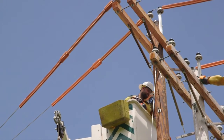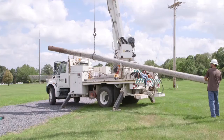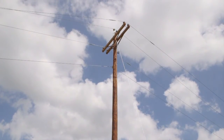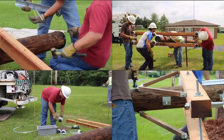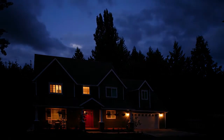Once all live lines are securely in place, the crew detaches equipment from the old pole and removes it, leaving the new pole to do its new job. So, how many linemen does it take to change a pole? As many as needed to make sure you get safe, reliable, affordable power.